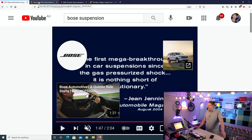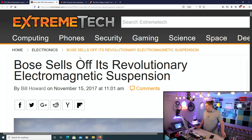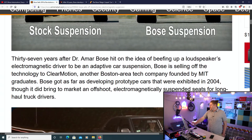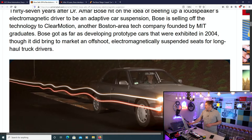We're going to do some reading in a second, and we're going to show you the actual outcome of where this technology is actually going. This is from an article from Extreme Tech: 'Bose sells off its revolutionary electromagnetic suspension.' At 37 years after Dr. Amar Bose hit on the idea of beefing up a loudspeaker's electromagnetic driver to be an adaptive car suspension, Bose is selling off the technology to Clear Motion — another Boston-area tech company founded by MIT graduates. Bose got as far as developing prototype cars that were exhibited in 2004, though it did bring to market an offshoot: electromagnetically suspended seats for long-haul truck drivers.